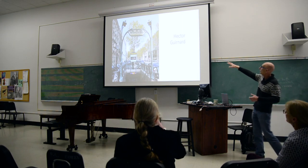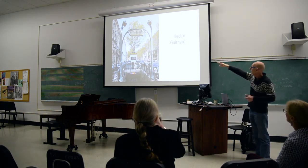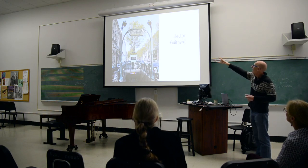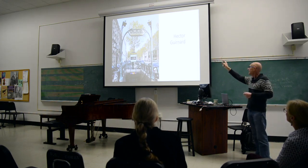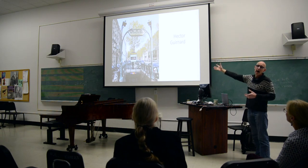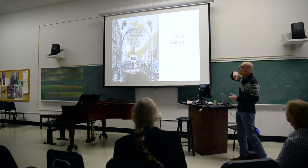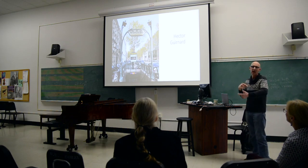I was also looking at the whiplash line. This image was particularly interesting because it's a great image of the trees and then the entrance to the metro — obviously a kind of Art Nouveau design sort of thing with its whiplash line, since that derives from the plant life around it, the organic nature.